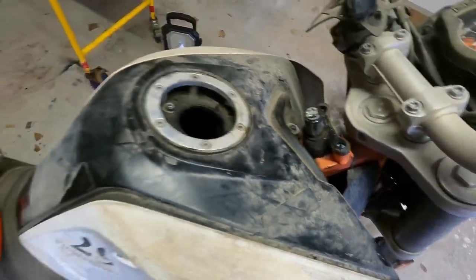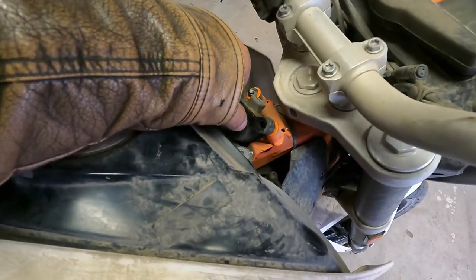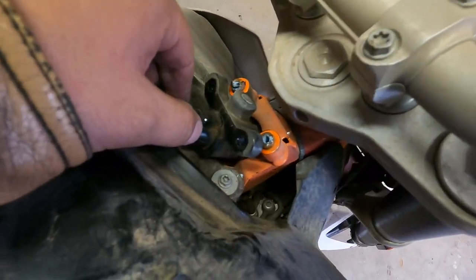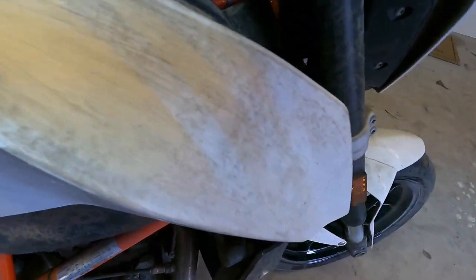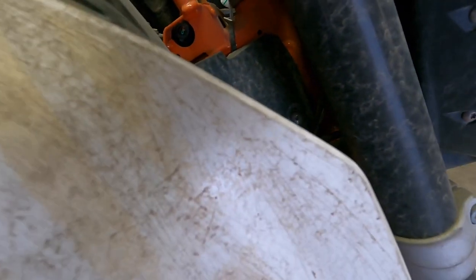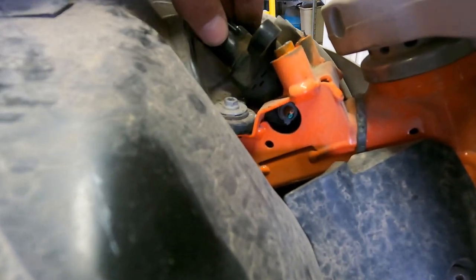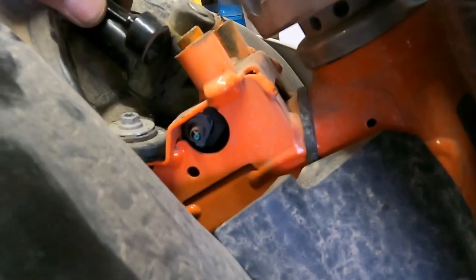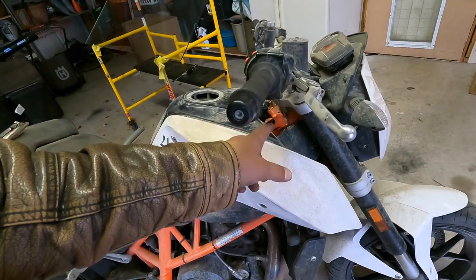Once we get those two tamper-proof screws out with vice grips, this retaining clip holding the ignition lock comes off, and this piece comes right out. The ignition rocks right out — just like that. The issue is there's a wire somewhere down here. Turns out someone cut the wires off the ignition. There are two wires — a green and a red — they've been cut. Obviously somebody bypassed the ignition. I've got to find those wires and splice them together and hopefully we can get it to do something.